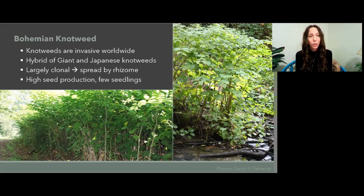This results in increasing genetic diversity in multiple knotweed species considered invasive in the area. However, these species are largely clonal and they spread by rhizome and fragmentation. These rhizomes can go underground up to eight meters and outwards up to 20 meters, making the spread quite expansive. We do see high seed production in the plants, however few seedlings are observed around the frontal stands.